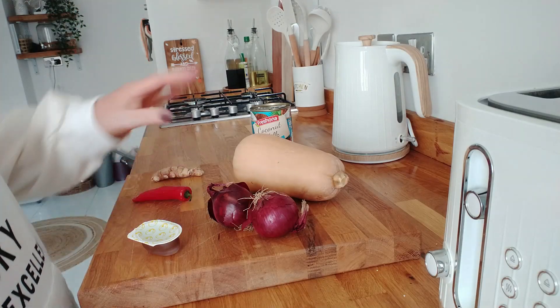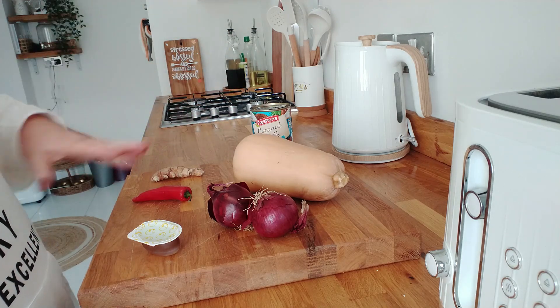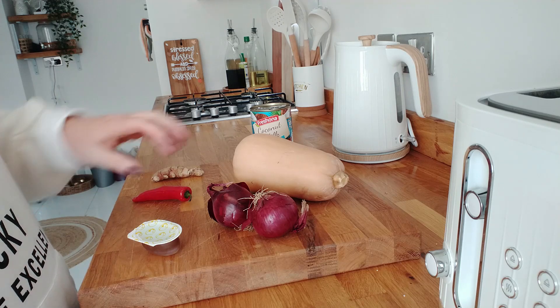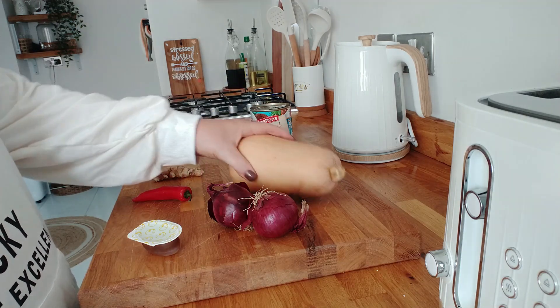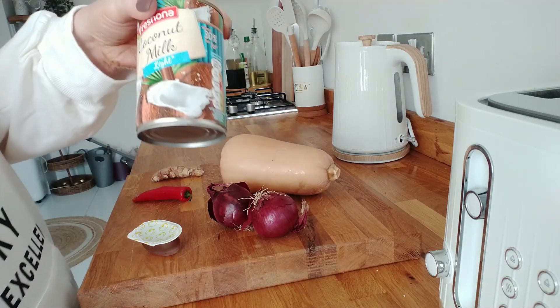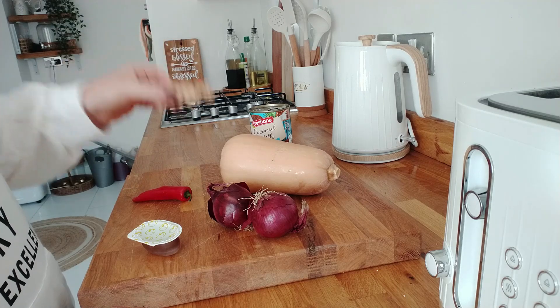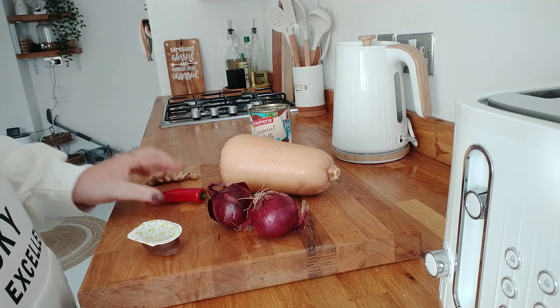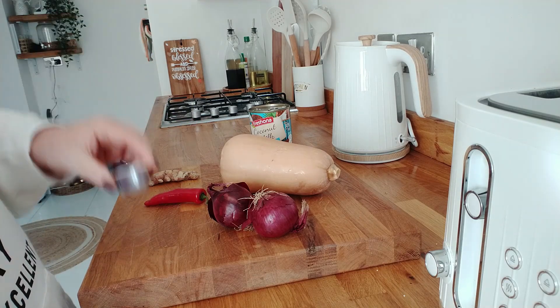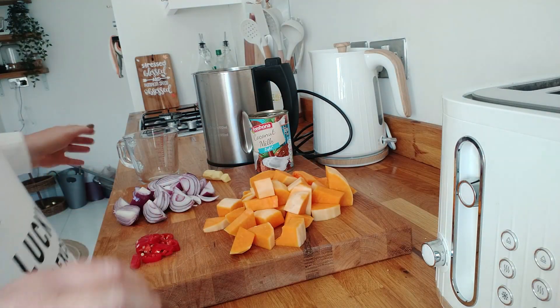I'm going to make one of my favourite soups: butternut squash with coconut. There are only six ingredients. I've got two small red onions, a full butternut squash, a can of light coconut milk, some fresh ginger, a fresh chili, and one stock cube. I'll also be using salt and pepper.